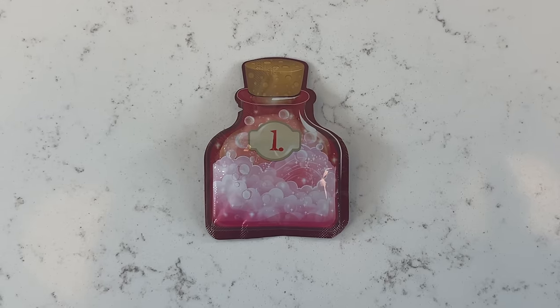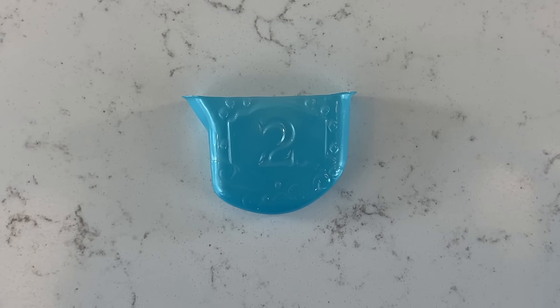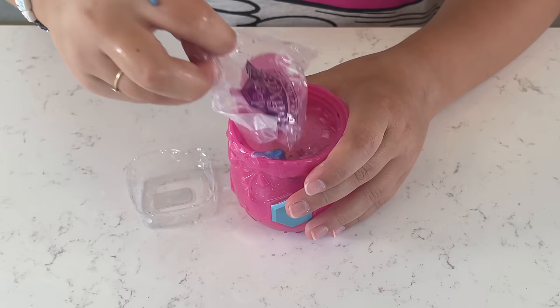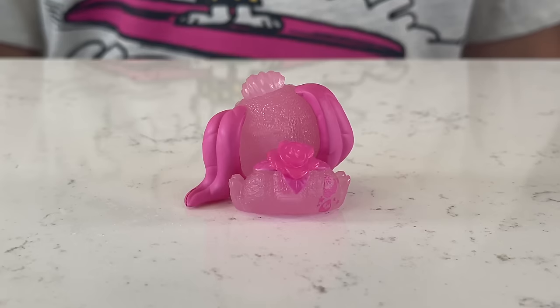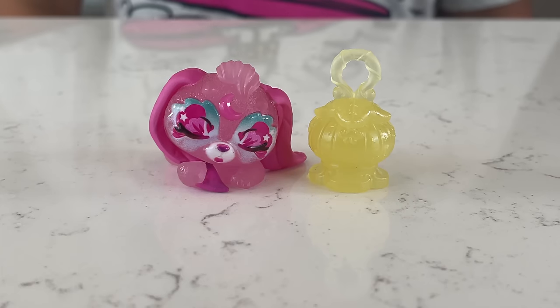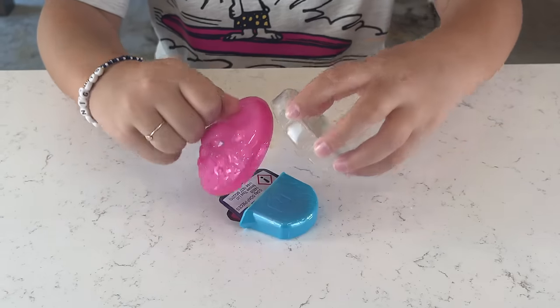Step one: pour in our potion. Now we're gonna pour water in our cauldron two times. She is so cute! Check it out, she has a flower for her tail. Now let's open her accessory — her accessory is a lantern and it glows in the dark. She is so calming!